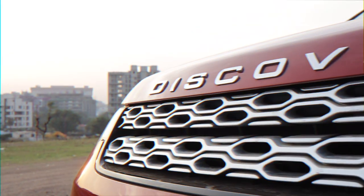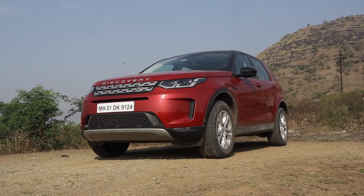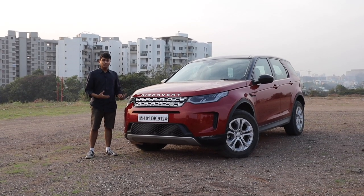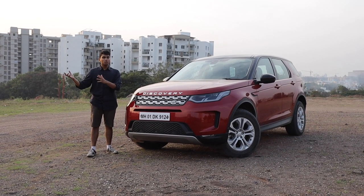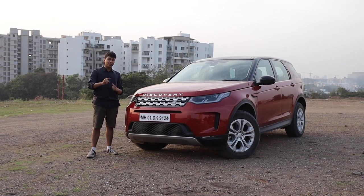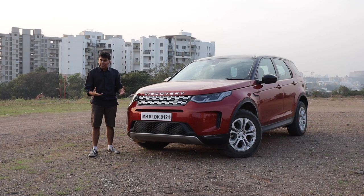Usually when we think about Land Rovers, you think about big, opulent, luxurious 4x4s which can basically tackle any sort of environment while being cocooned in luxury. But with the new Discovery Sport, a lot of people have been saying that this is more of a car to pick your kids up from school and fill the trunk with groceries. But today we're here to find out if Land Rover has actually gone soft with this new Discovery Sport, or is it as versatile as they say.